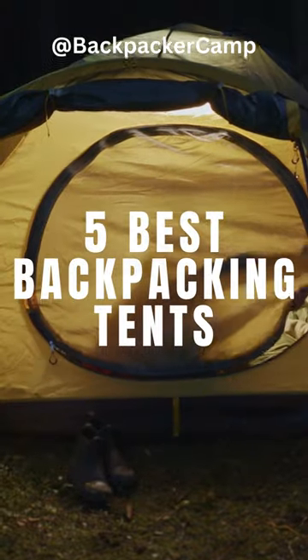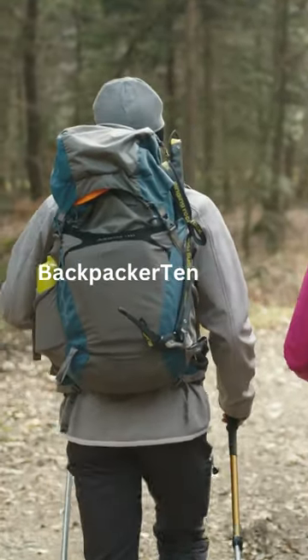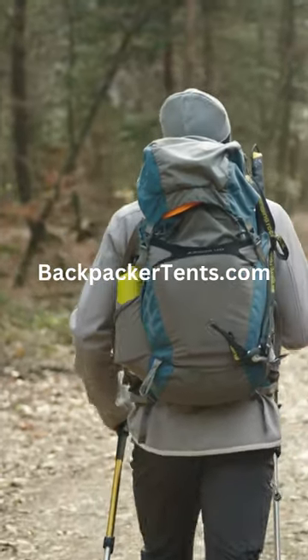See our latest video for the full list of the 5 best tents for backpacking. To check the latest pricing of these tents, go to BackpackerTents.com. Until next time, stay adventurous.